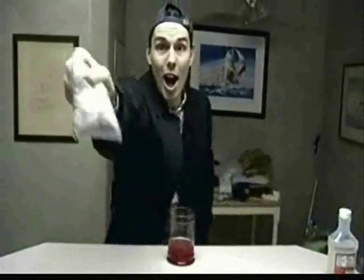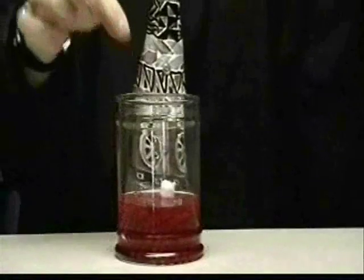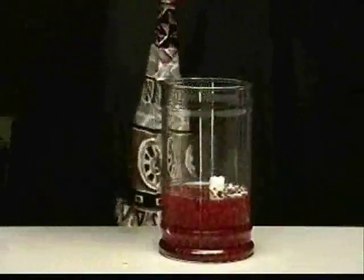Next up, you want to get yourself some mini marshmallows — just one. And last but not least, you are going to want to get yourself some sprinkles.